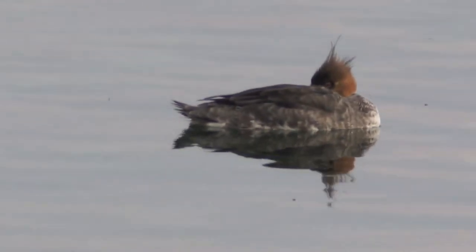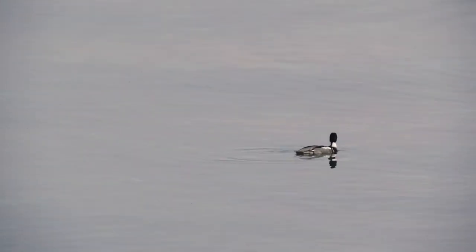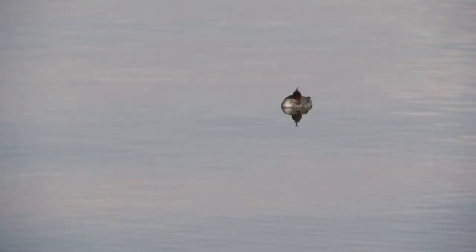I definitely heard a loon. I haven't seen it, but I've heard it. Don't know if there's a loon that's close — it must be close enough for me to hear, but it may be way out there on the water. There's another red-breast that just dove, and another one that just dove. One of our likely pair — the male has just dove, and now I only see the female.